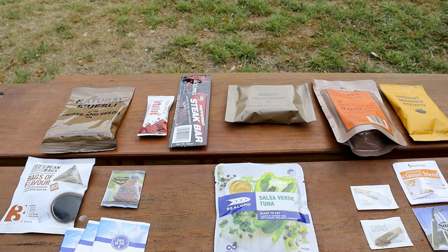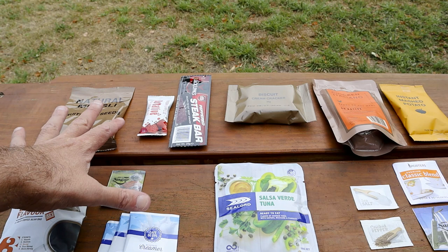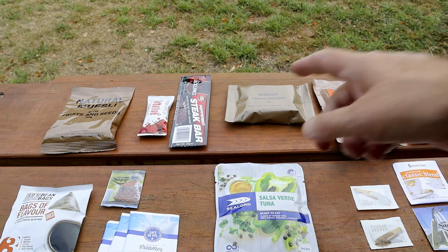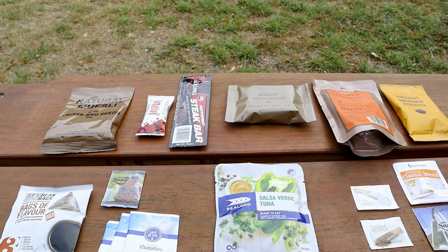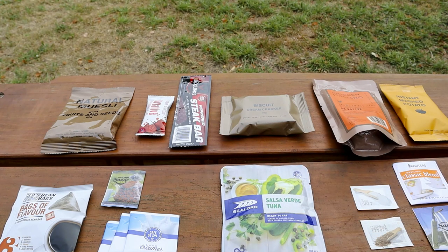Here are all the contents laid out on the table. For breakfast, there's natural muesli with fruit and seeds, a non-dairy creamer, and sugar, plus a Jed's coffee bag — mid-strength — along with sugar and creamer for your coffee or tea. For snacks, there's a Jack Link's steak bar and a Go Native raspberry and apple fruit bar. Lunch is two items: cream cracker biscuits and a Sea Lord tuna packet — this one is salsa verde, though the flavour varies between packs.